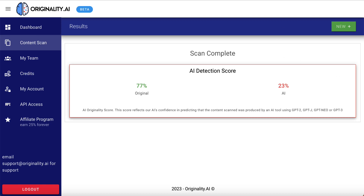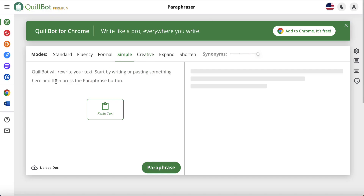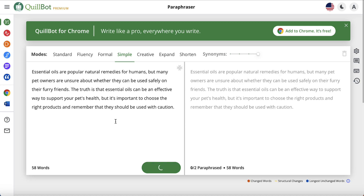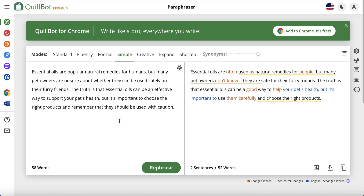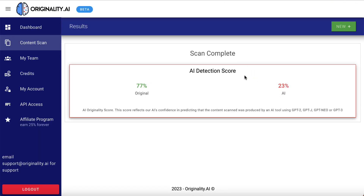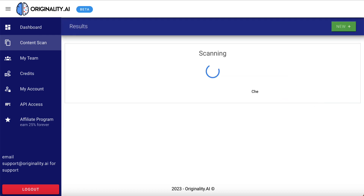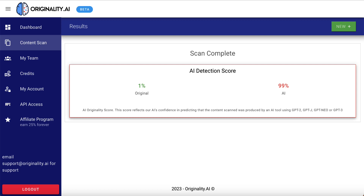I'm going to take that exact piece of text and run it through Quillbot, which is a paraphraser. I'll paste it in there, leave it as simple, hit paraphrase, and Quillbot is going to rewrite it — super quick. Now let's copy the full text and come back. So that original piece was 77% original and 23% AI. Let's scan the Quillbot version: 99% AI and 1% original.